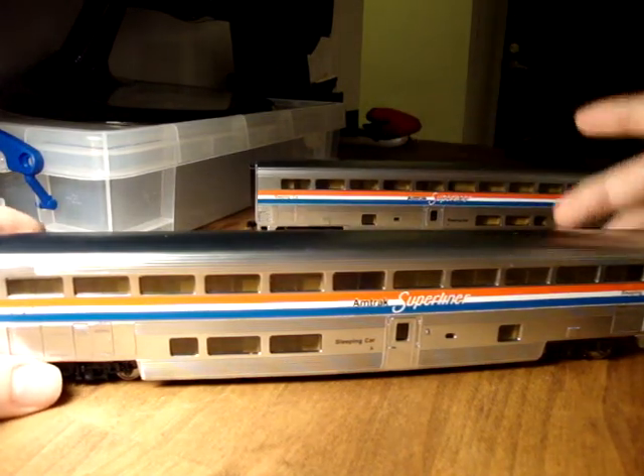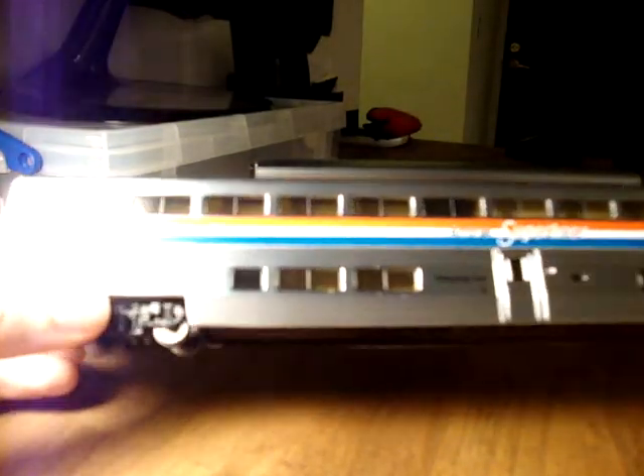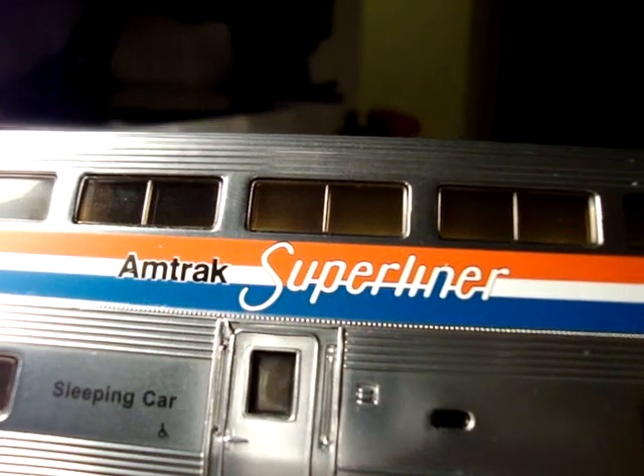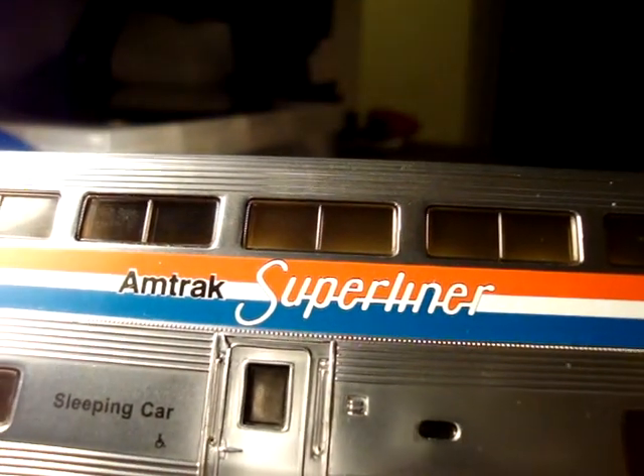These are just absolutely beautiful. I particularly like the way, just next to the door there, you can see how nicely it's picked out. In fact, I haven't really shown yet just how nicely the actual Amtrak Superliner logo has been printed. Look at that - just the way the S curves around there. Everything's just been really faithfully reproduced.